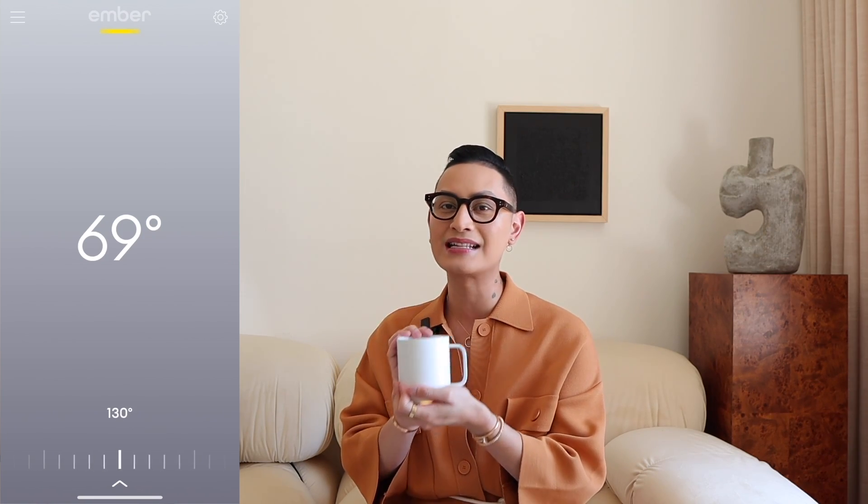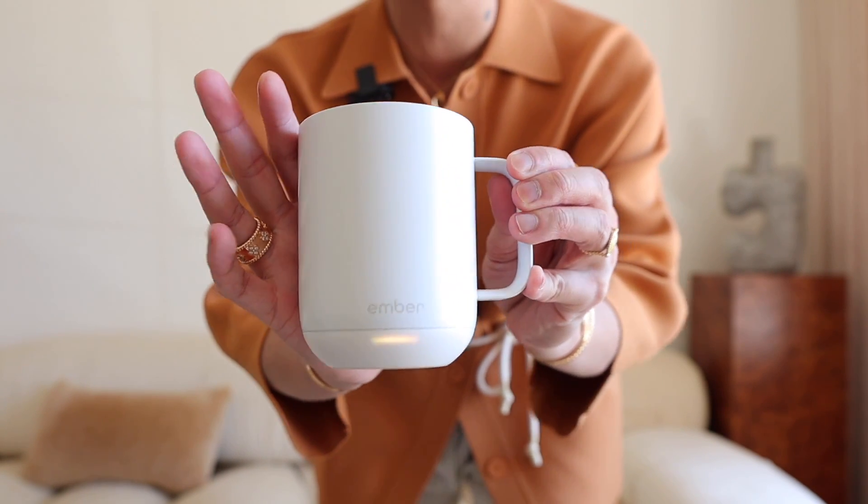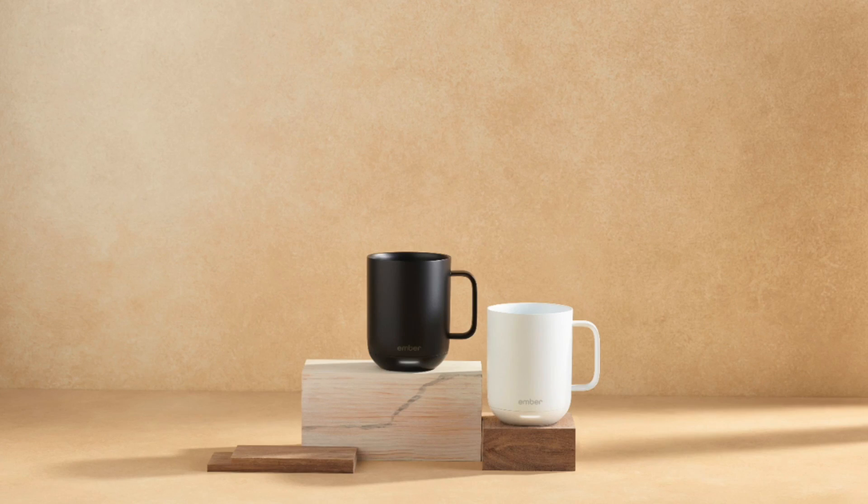My next must-have for fall is the Ember cup, something we got last year. It is so good — if you love drinking hot coffee, hot cocoa, or hot tea, this is the mug for you. It keeps your drink hot for at least an hour and 15 minutes and you get to set your perfect temperature through an app on your phone. It is the best present to give honestly. It is so sleek and stylish, it also comes in black, and all you have to do is recharge it when you're done and it's ready again for another drink the following day.